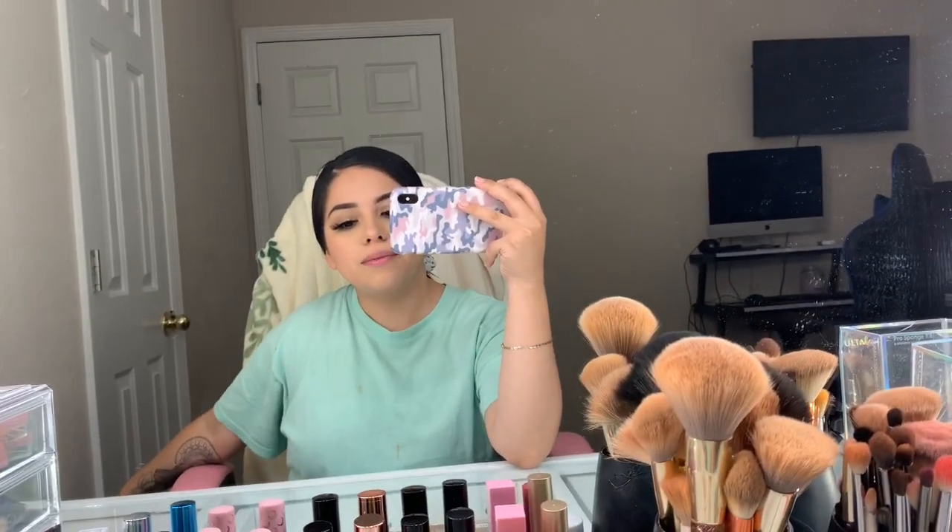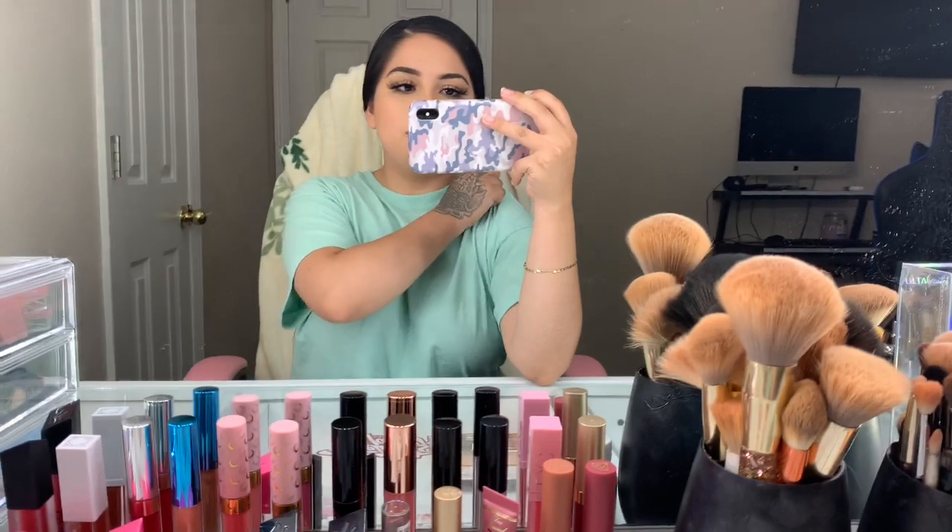I'm so sorry about the stain on my shirt — it's bugging me, but hopefully it doesn't bug you. I know it's going to bug my mom though. I see you in the comments. I got that stain from eating a fruta cup. Don't judge.